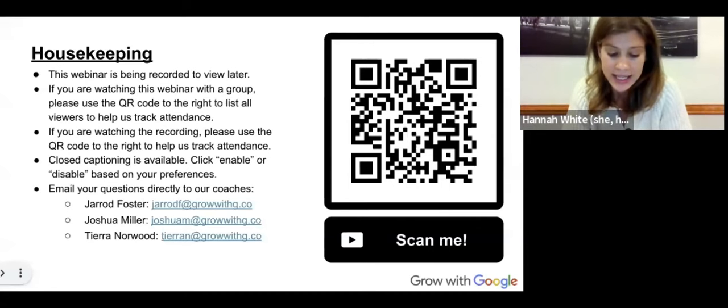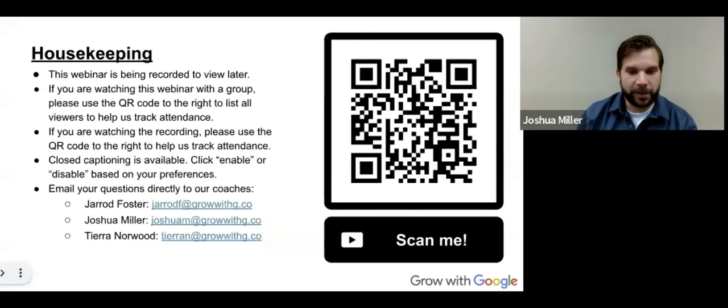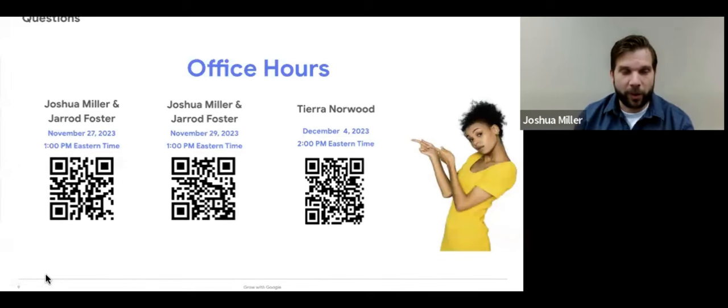With that, let's dive into the presentation. I will pass it over to Joshua to kick things off. Thanks, Hannah. I will make one correction — we did turn on the chat feature for this workshop. So if you do have a question throughout the presentation, feel free to drop it in the chat. We will do our best to answer that question at the end of this presentation if time allows. On the screen you'll see some pre-scheduled office hours where we can discuss those questions in more detail.